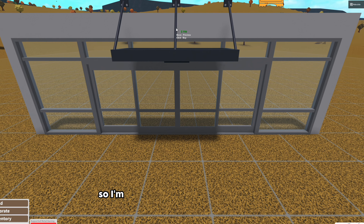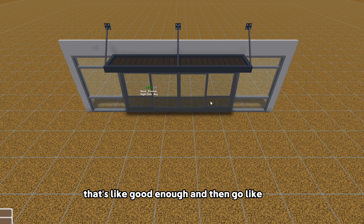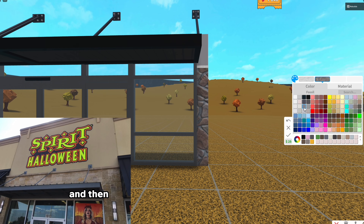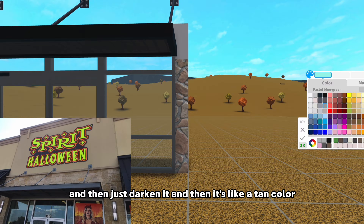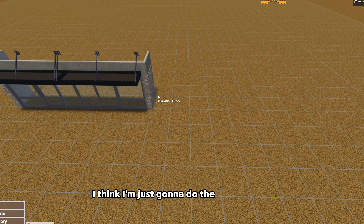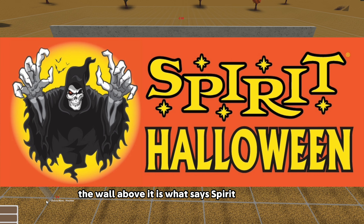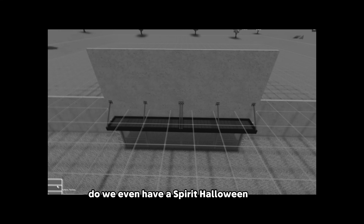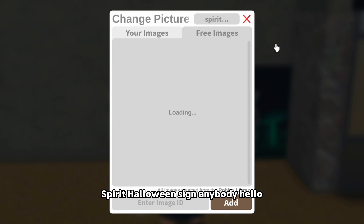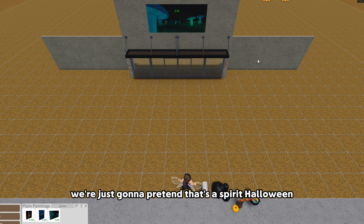I'm sticking the awning here, and then it's got like a stone texture - probably this one - then just darken it to a tan color. This part is like lifted outwards. The wall above it is what says Spirit Halloween. Do we even have a Spirit Halloween decal? Okay, to be honest the decals are broken right now. We're just gonna pretend that it says Spirit Halloween for now.